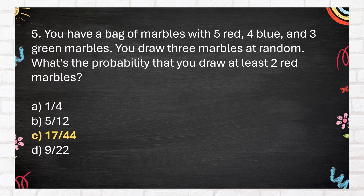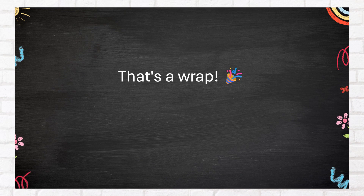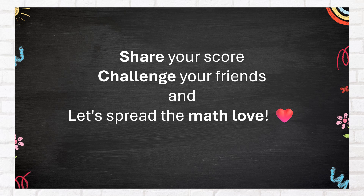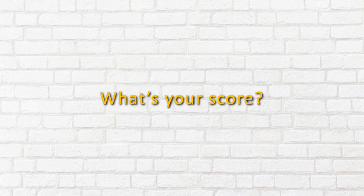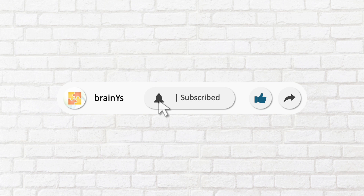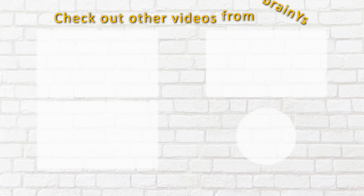The correct answer is C. 17 forty-fourths. That's a wrap! No matter your score, keep learning and growing. Share your score, challenge your friends, and let's spread the math love. Did you enjoy the quiz? What's your score? Comment it below. If you want more content like this, leave a like and share this with your friends. You may subscribe to the channel as well. Check out other videos from BrainWise.